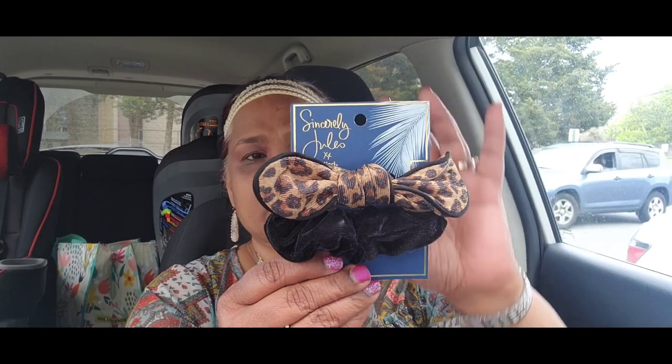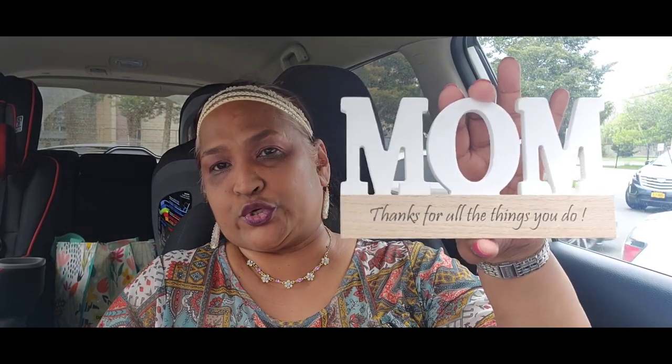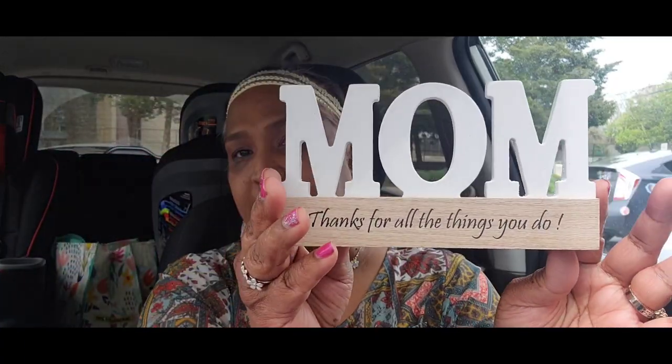I picked up Sincerely Jewels scrunchies — two scrunchies. Now, you guys know I don't pick up scrunchies with just one or two — it has to be really good for me to pay a buck for two. These two are amazing! Then I picked up this piece that says 'mom' — 'thanks for all you do.' You can paint over it, add flowers, decorate it however you want.